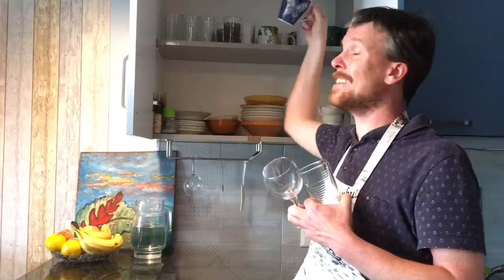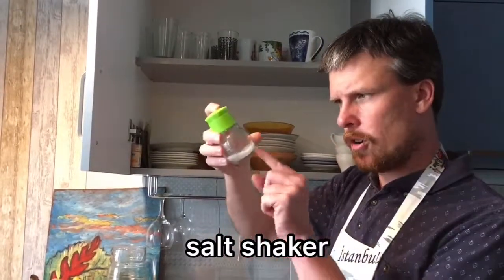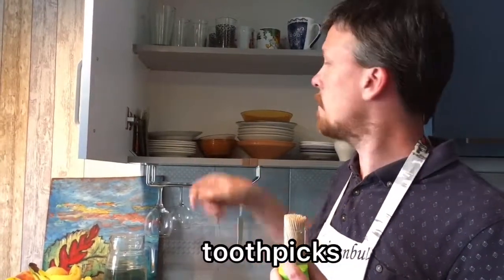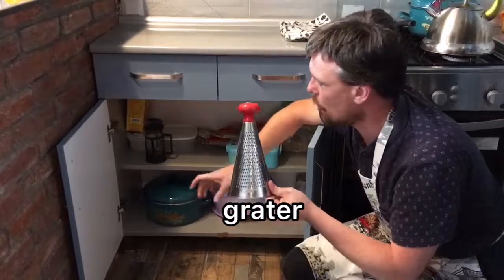We also have a mug here. There's also a salt shaker — there's salt inside. And some toothpicks. We also keep some spices, and in this cabinet there is a grater.